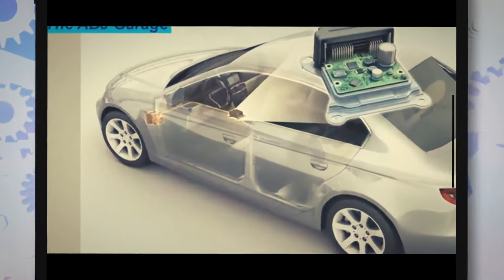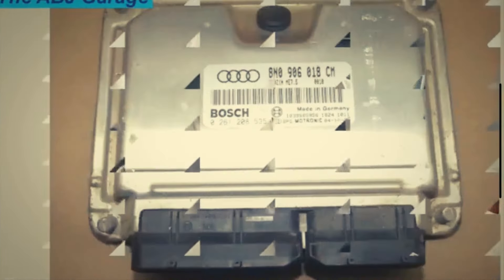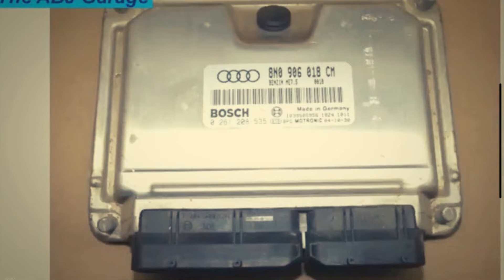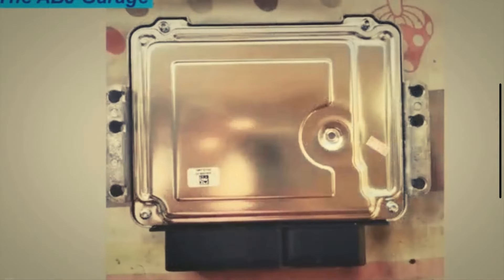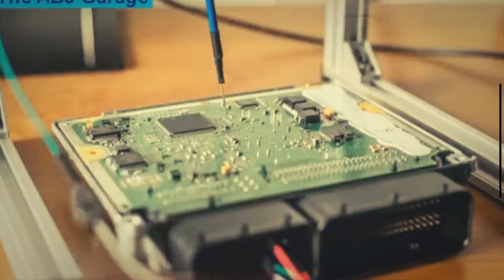One of the most vital components in your car is the powertrain control module, PCM. The PCM has the responsibility to control the various parts and sensors of the engine. It ensures the proper supply of coolant, engine oil, and air-fuel mixture.